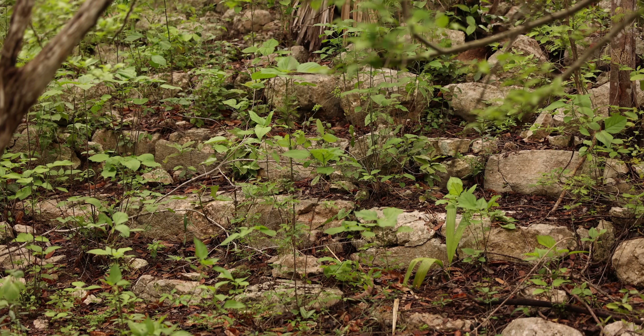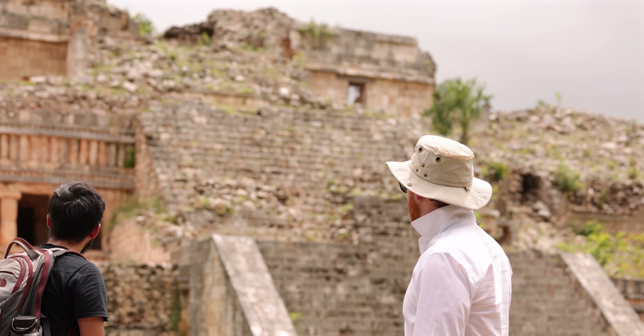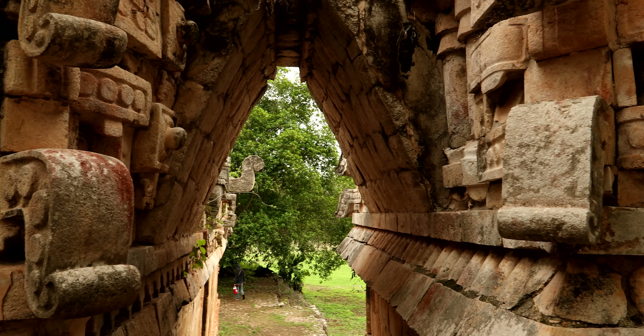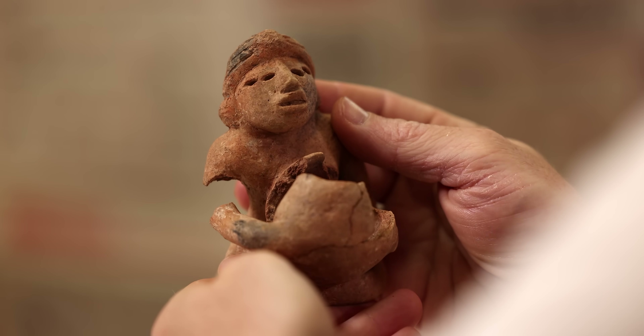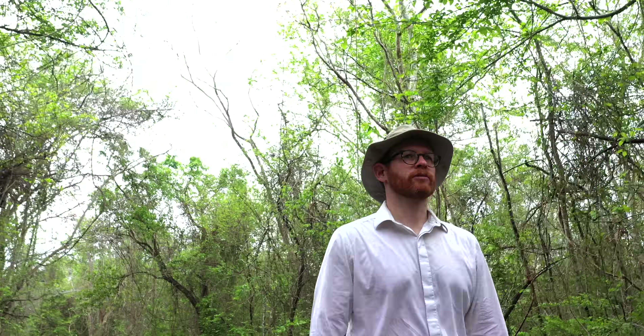One of the aims of our project is to understand these really small-scale early sites and compare them with some of the larger Acropolis sites to the north, and see how they interacted with each other and what that tells us about the early development of civilization in this part of the Maya lowlands, which is particularly challenging to live in.